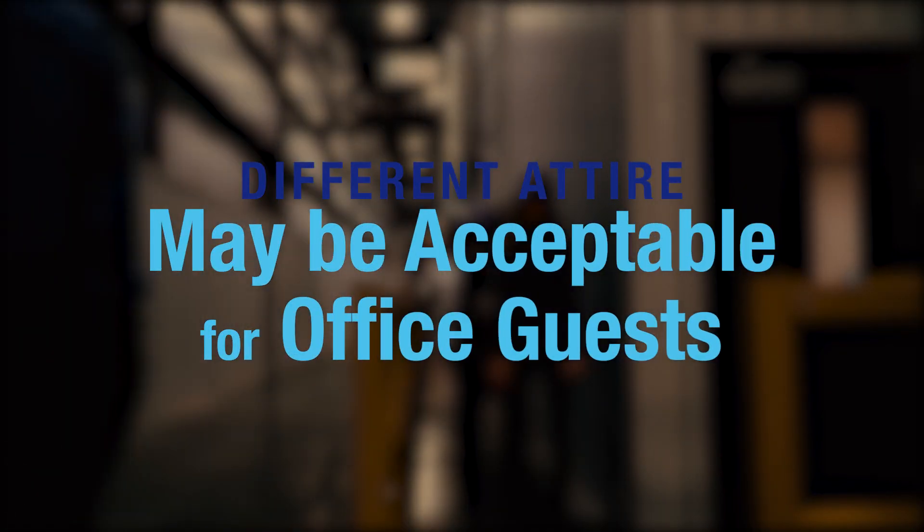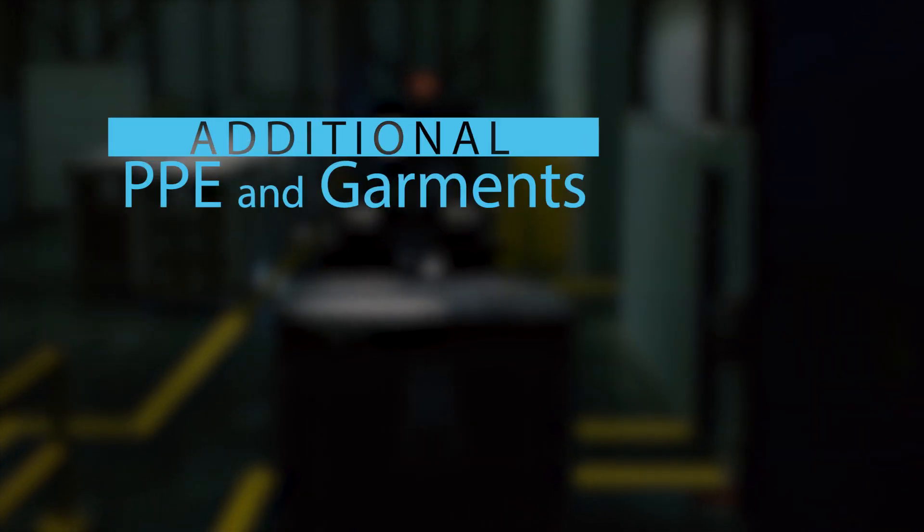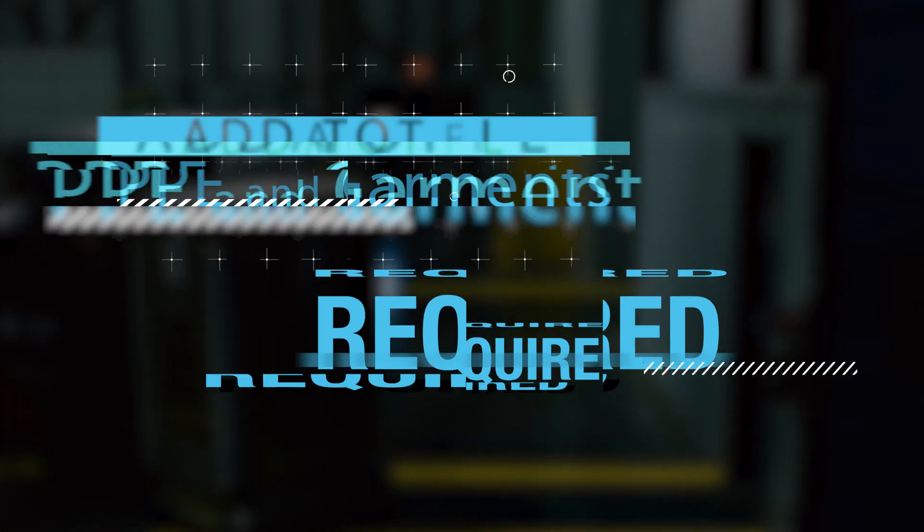If you are an office guest, different attire may be acceptable dependent on your tour route. If you will be visiting a food grade area, additional PPE and garments will be required during the production of our food grade film.